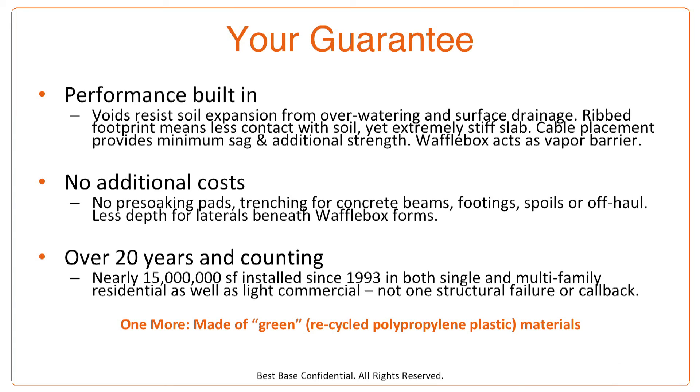Performance is built in because the voids resist expansion from overwatering and surface drainage. The ribbed footprint means less contact with the soil, yet provides an extremely stiff slab. Cable placement is perfect every time, providing minimum sag and a lot of additional strength. Those waffle boxes — made of recycled polypropylene plastic — act as a built-in vapor barrier at no additional cost. There is no pre-soaking of pads, no trenching for the beams, no footings, no spoils, and no off-haul. Less depth of laterals is needed beneath the waffle box forms because you're putting the waffle mat right on grade.